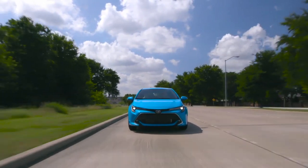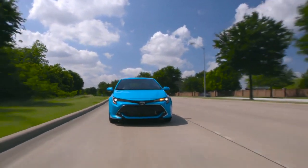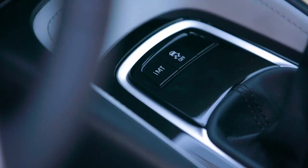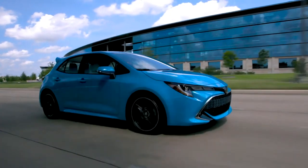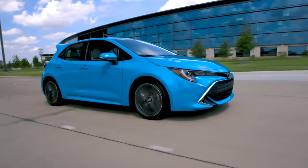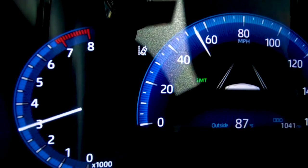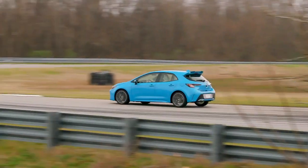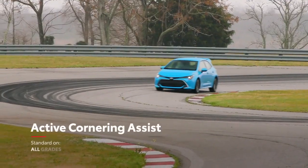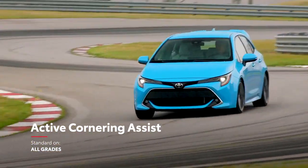For drivers who prefer to take matters into their own hands, the all-new Intelligent Manual Transmission is a real treat. When its IMT mode is engaged, the car will fight against stalling on initial drive-off and smooth out upshifts. This mode also features automatic rev-matching technology that helps drivers nail those perfect downshifts. Corolla Hatchback also comes standard with Active Cornering Assist to help manage traction and control the drive force during spirited cornering.